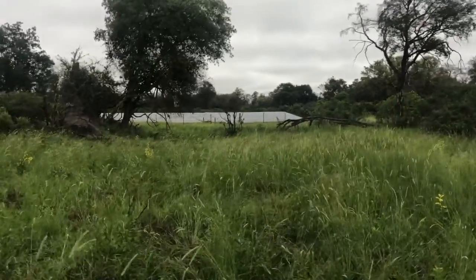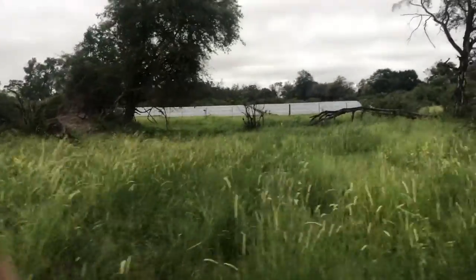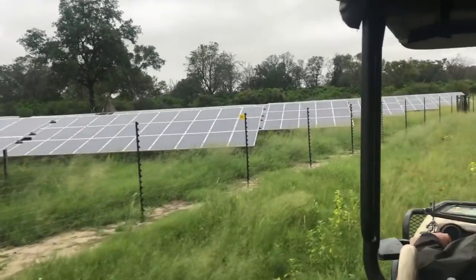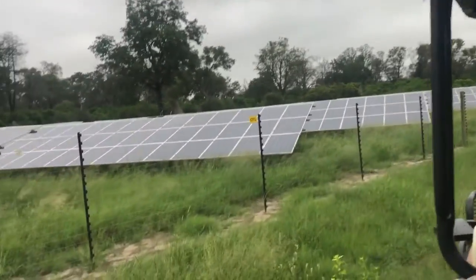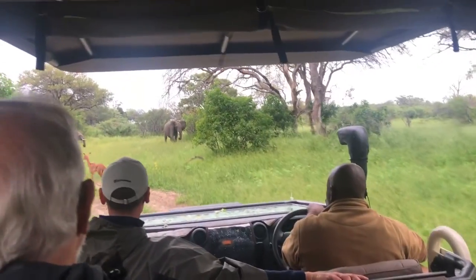So these are the solar panels for the camp. They make their own electricity with that bank of solar panels. That would have been a good shot with the elephants in the background.